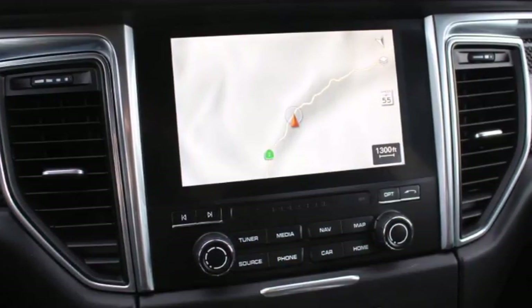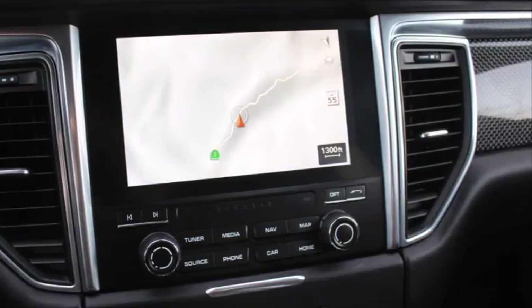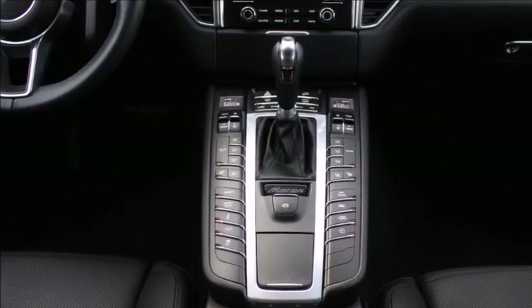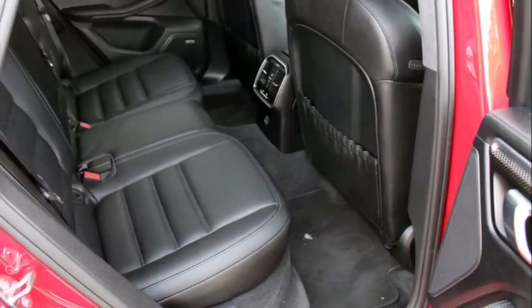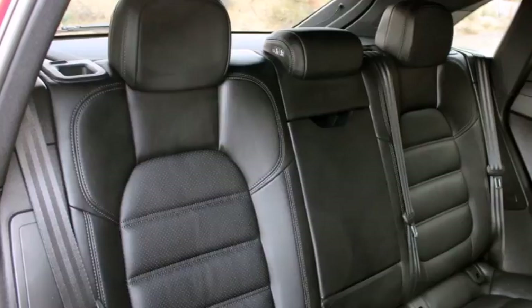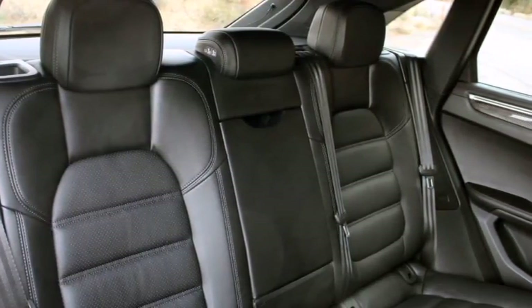Macan Turbo models come standard with blind spot monitoring, lane departure warning, and adaptive cruise control, among other niceties. But it lacks any active collision prevention, mitigation technology, or semi-autonomous features. Porsche will soon offer its new InnoDrive driver assistance tech on the 2018 Panamera and 2019 Cayenne, and it'll hopefully make its way down to the Macan in the next generation.